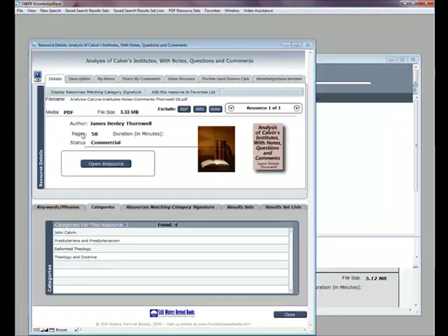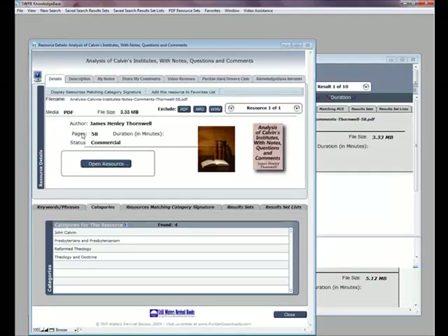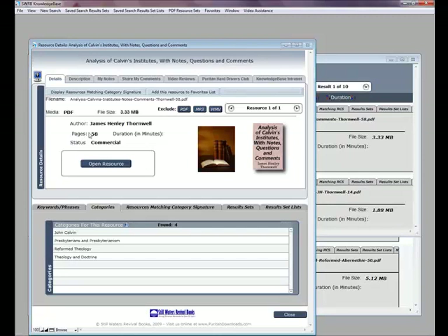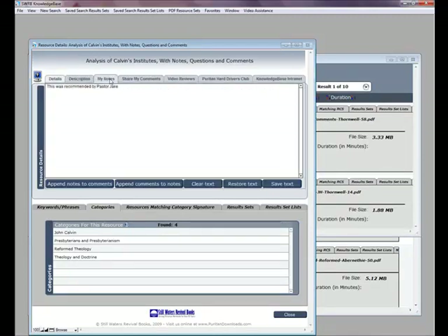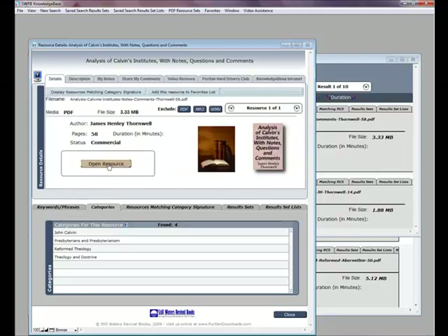Further details about any resource can be found by clicking on the book cover icon, which opens the resource detail page. From here, I can browse the details of this work, add and save my own notes about it, and open the resource for reading, listening, or viewing.